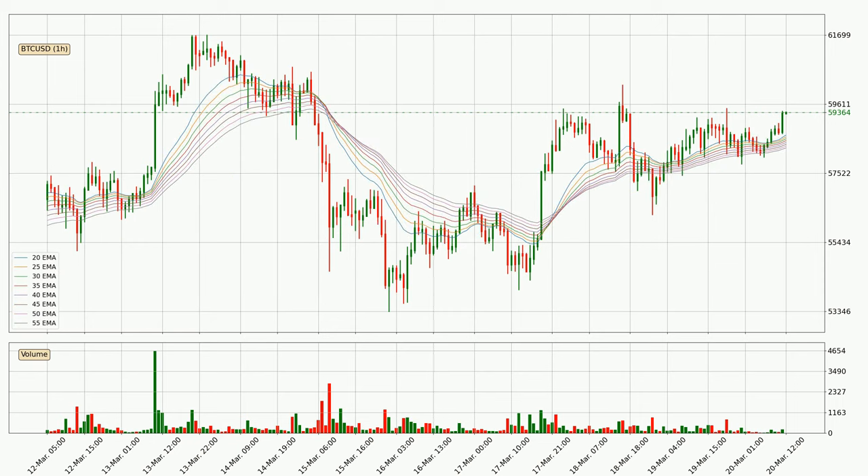Looking at the hourly exponential moving averages, at the moment the price is above the hourly ribbon, which can be perceived as bullish and the ribbon could play as a support. This means that you should watch if the price could bounce off the ribbon. The current price to watch is around 58,287.